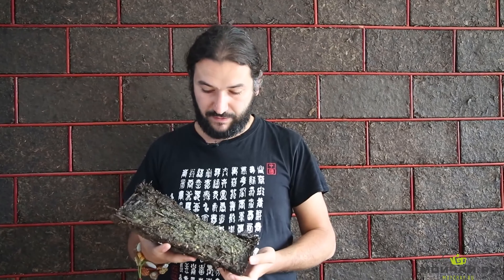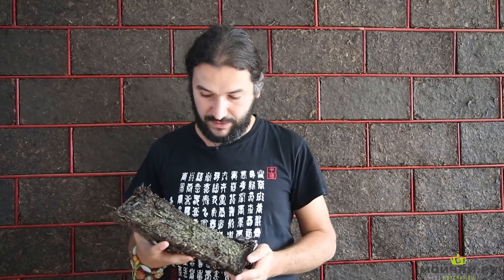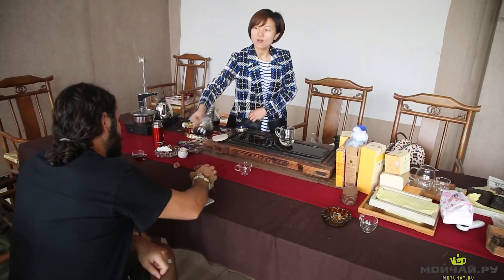This type of tea is produced not only in Hunan, but also in Sichuan, Guangxi, and Luan provinces. Moreover, there are also small production facilities in other regions. However, Hunan dark tea is the most popular.